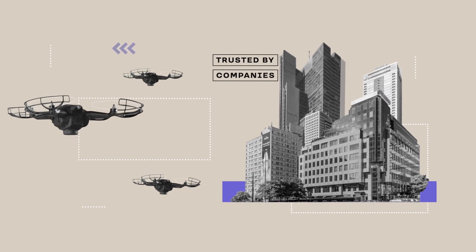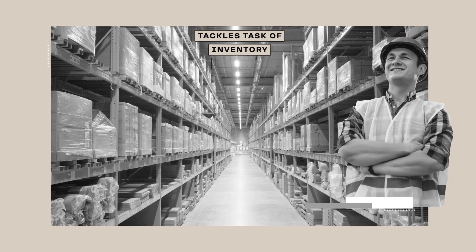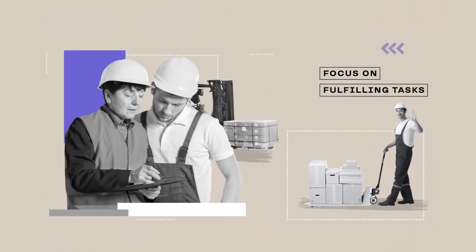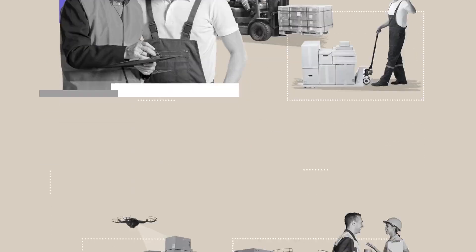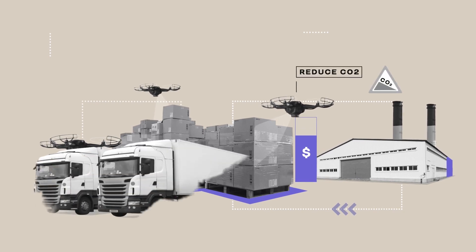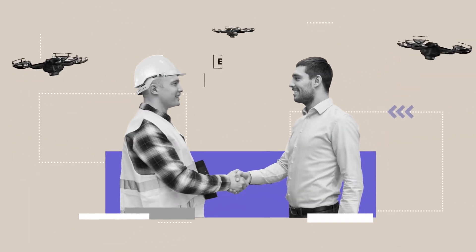Trusted by companies where failure is not an option, the Verity system tackles the task of inventory tracking so you can free your employees to focus on fulfilling tasks that bring greater value to your business. And by creating a zero-error warehouse, you can reduce waste and CO2 emissions, cut costs, and guarantee better customer service.